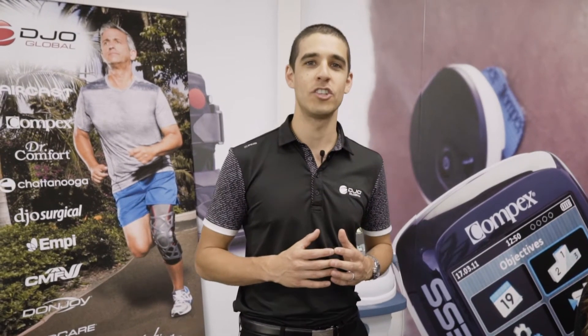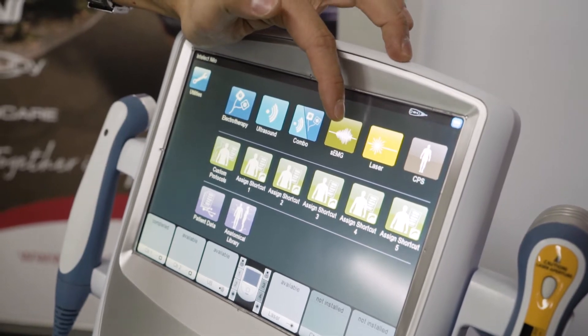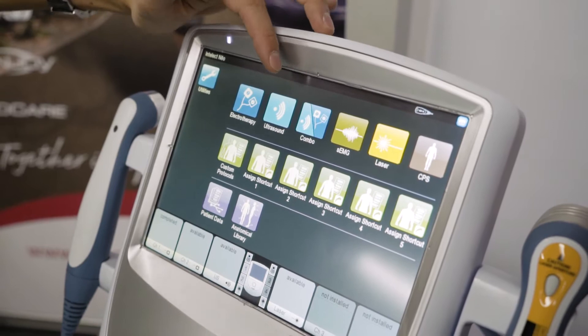Today we're going to look at the new Chattanooga Intellect Neo. It's the latest device on the market for electrotherapy, with all the different modality options you could choose from: laser, ultrasound, interferential, and EMG or biofeedback.